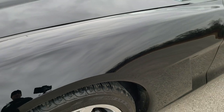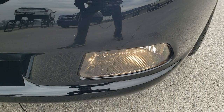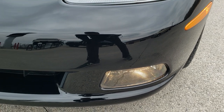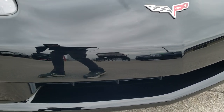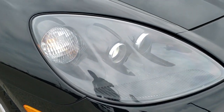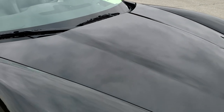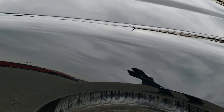The front fender is in nice shape. It does come with the HID headlights and the headlight lenses are nice and clear. Factory fog lights, and the front bumper is in pretty nice shape as well. The hood is in pretty nice shape, and the passenger side fender is in nice condition too.